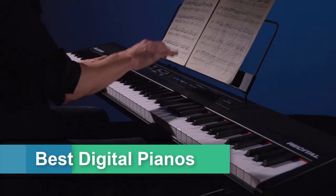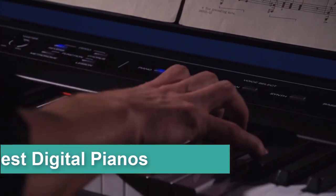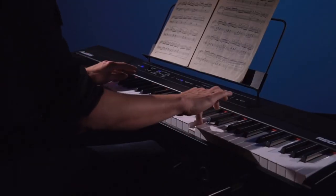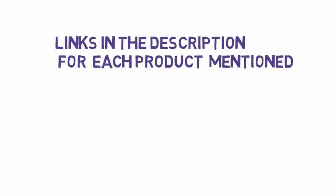Are you looking for the best digital piano? In this video we will be looking at the five best digital pianos reviewed on the market in 2024. Before we get started, we have included links in the description, so make sure you check those out to see which one is in your budget range.